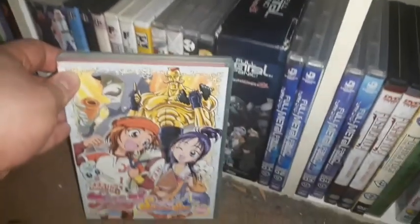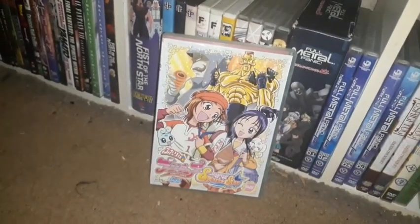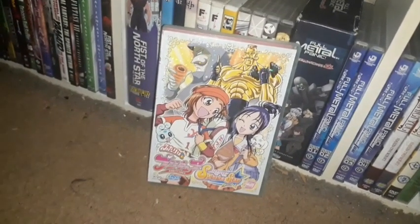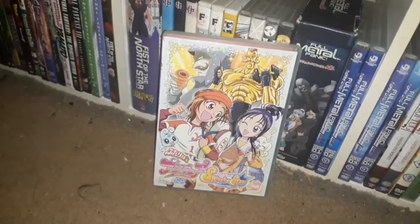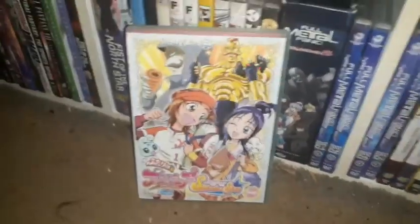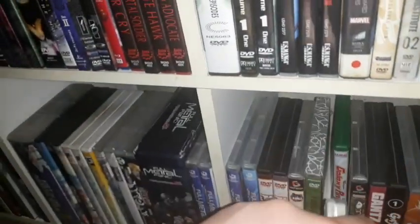I have a Japanese import DVD of Futari wa Pretty Cure Splash Star — this is Volume 9. It was donated to the library and I found it at a different library for only $3. I had to get it — it was Region 2, by the way.